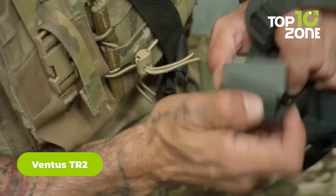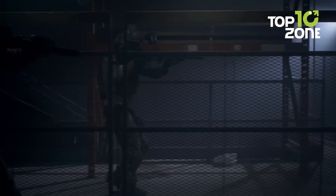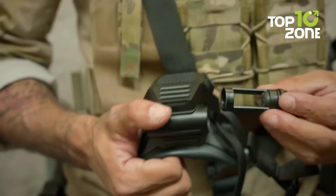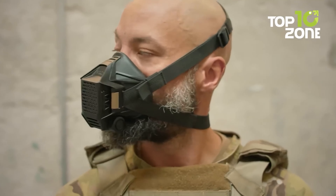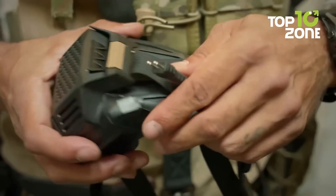The Ventus TR2 is a tactical breathing device that not only protects you from harmful airborne particles, but also allows for maximum mobility and comfort during high-stress situations. Developed in collaboration with Tier 1 operators, it provides superior protection from dust, smoke, and other airborne contaminants. With its low-profile design, it integrates seamlessly with helmets, goggles, and ear protection. What sets the Ventus TR2 apart is its ability to provide proper cheek weld and a clear sight picture for shooters wearing a respirator.